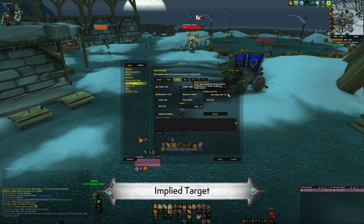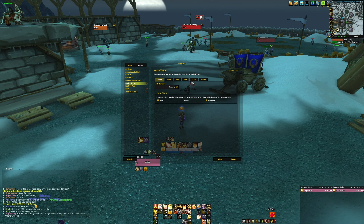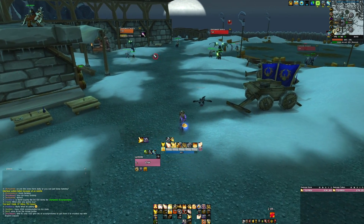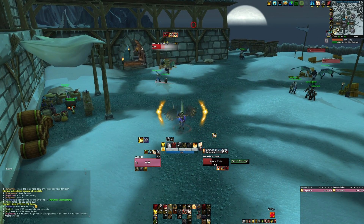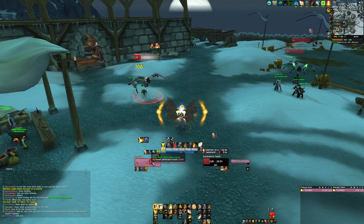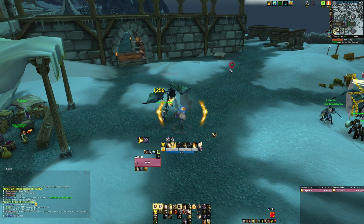Another one is Implied Target. It's an old add-on that doesn't see updates, but it still works. Basically, it removes the need for mouse-over macros entirely by hijacking the target for each button pressed, meaning you can have mouse-over by default gameplay instead of having to replace every single button with a macro. It's a must-have for making the game easier and nice to play.